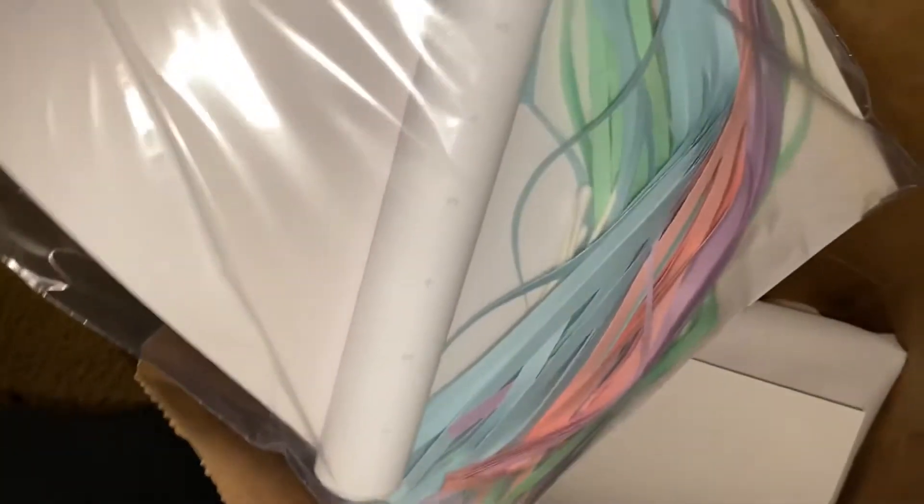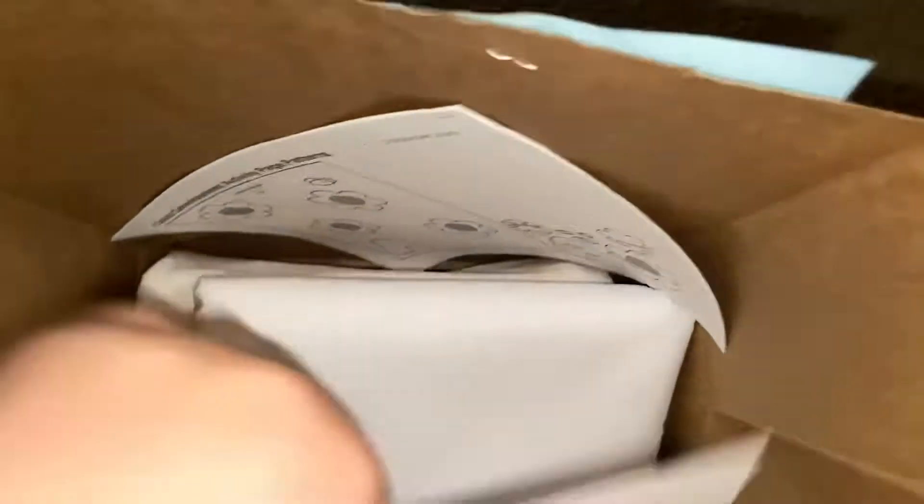Okay guys, so I just came back from my school and I basically just got some crafting stuff. So let's see what's in the bag. There is some cotton, and then there is some cut up paper with I don't know what this is, and then there is my paper for the assignment.